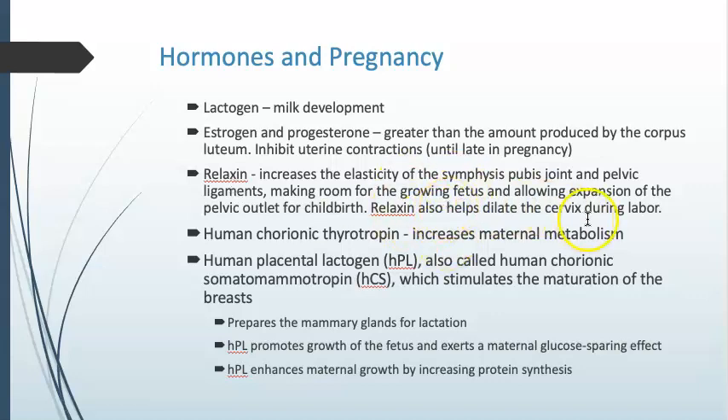Relaxin will also help dilate the cervix during labor. Human chorionic thyrotropin will increase the mom's metabolism so she can break things down and make them available to the baby. And we already discussed human placental lactogen — that is something that was listed twice in the notes, which simply needs to be fixed.